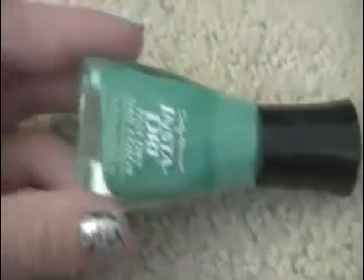This is a Sally Hansen Insta-Dry in Mint Sprint. It's like a green color and it's really pretty. I've used this once but I liked it.